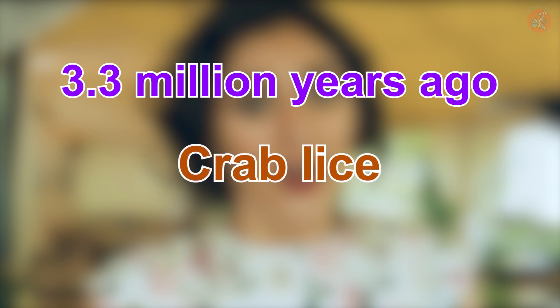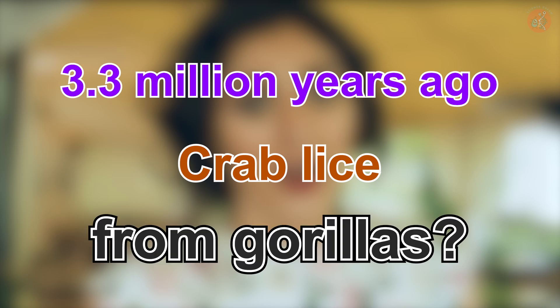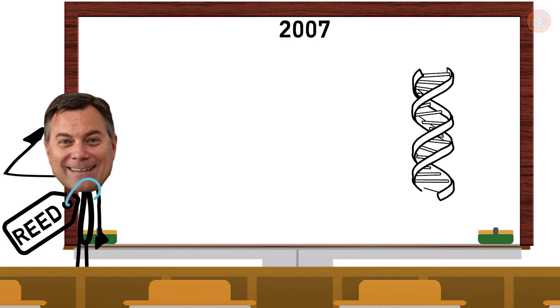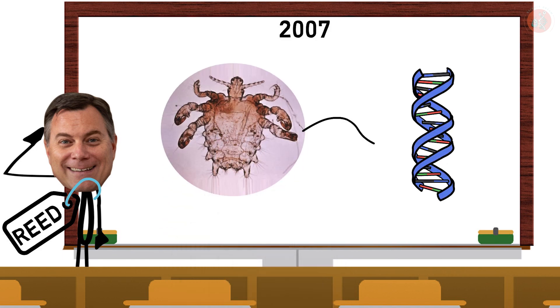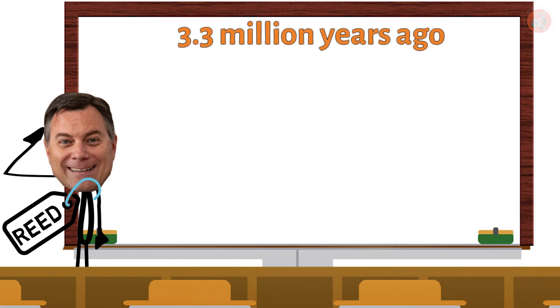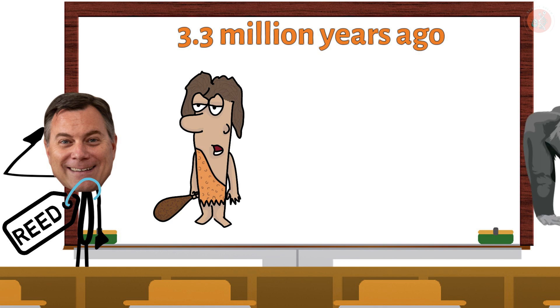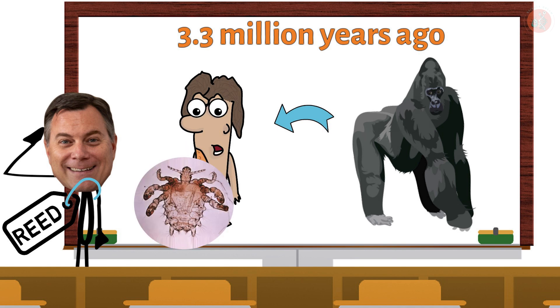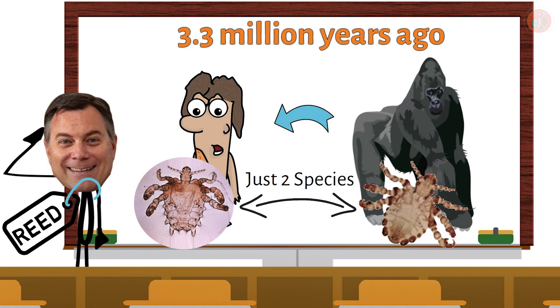Here's a fact that may surprise you: around 3.3 million years ago, modern crab lice ancestors may have actually come from gorillas. In 2007, Dr. David Reed analyzed the DNA of crab lice to trace their origins, and found that about 3.3 million years ago one of humanity's ancestors was likely infected with gorilla lice. Over millions of years of evolution, those lice became what we now know as crab lice. In fact, there are only two species in the Pthirus genus: gorilla lice and crab lice.